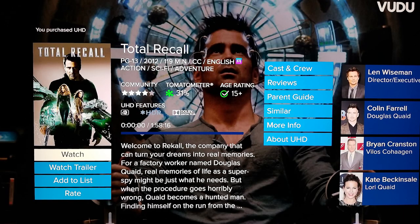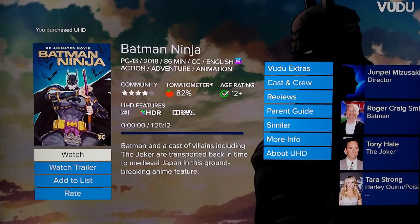Next we have Total Recall. This is not the original Arnold Schwarzenegger film — this is the remake that came out in 2012 with Colin Farrell, Jessica Biel, and Kate Beckinsale. This is a highly detailed 4K digital transfer, but with this being a sci-fi movie it could have really benefited from adding some HDR. This is still the best way to watch this movie and I do recommend it.